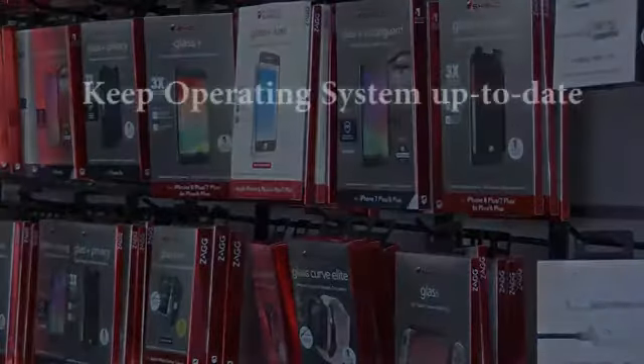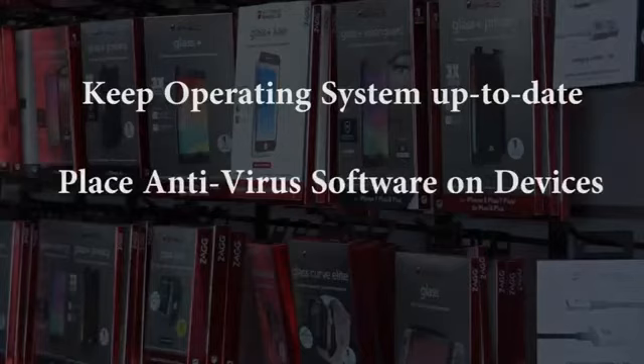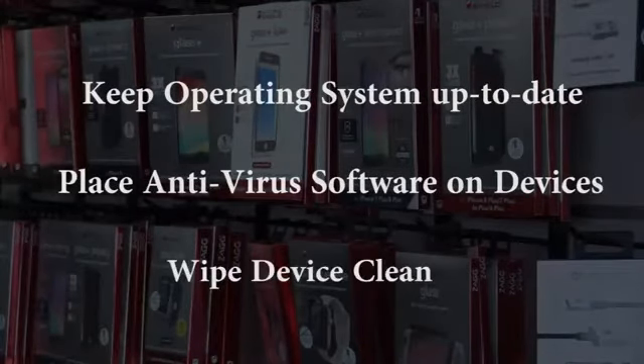Also, keep your phone's operating system up to date, place anti-virus software on your devices, and if worse comes to worst, wiping your phone clean. Fortunately, especially with Apple, you'll get a pop-up saying something is trying to access your data — at that point, you want to unplug and hit no.